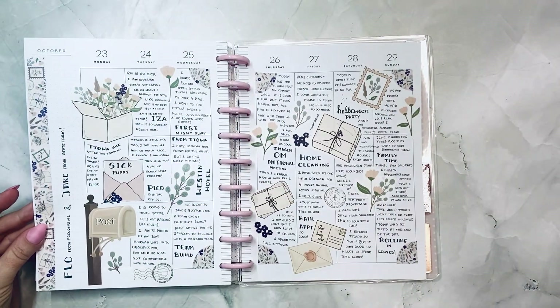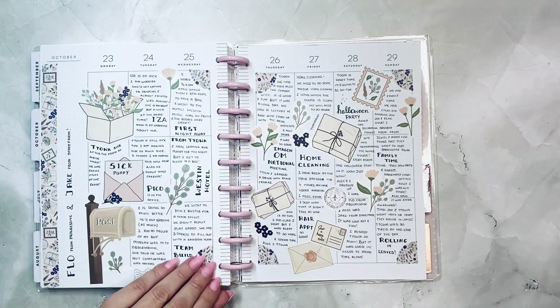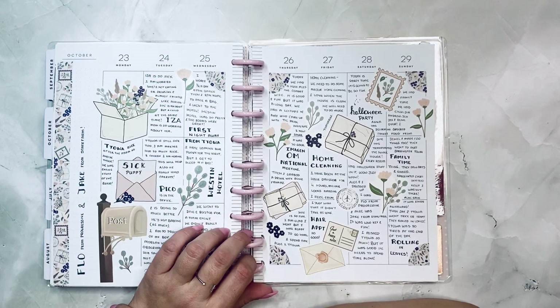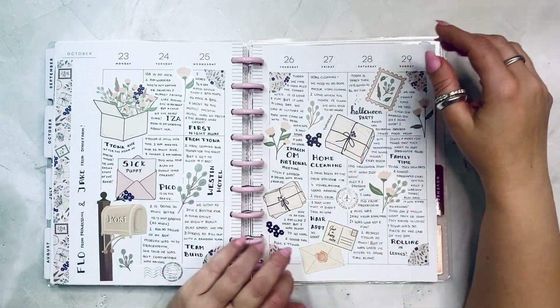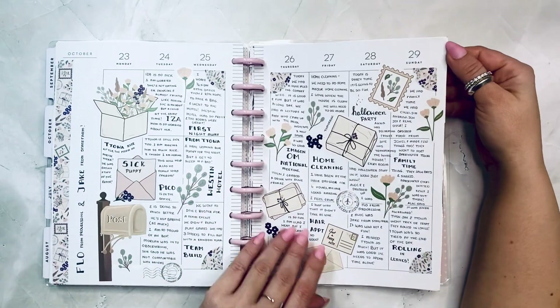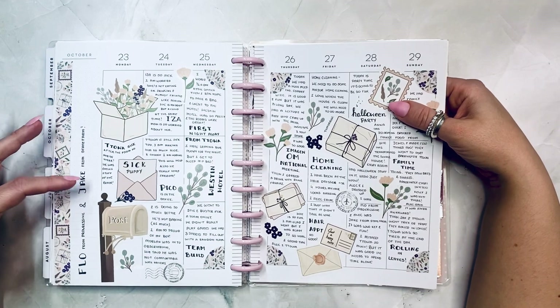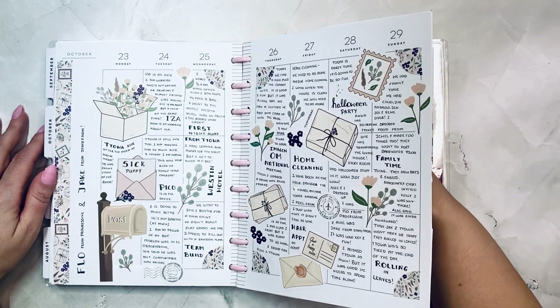This is from Jojo's Pretty Paper Shop — this is Halloween week but I did a different kind of spread and I really enjoyed it. I was Flow from Progressive and Alec was Jake from State Farm. We had so much fun — Toa was the Gecko from Geico, it was hilarious. I loved every minute of it.